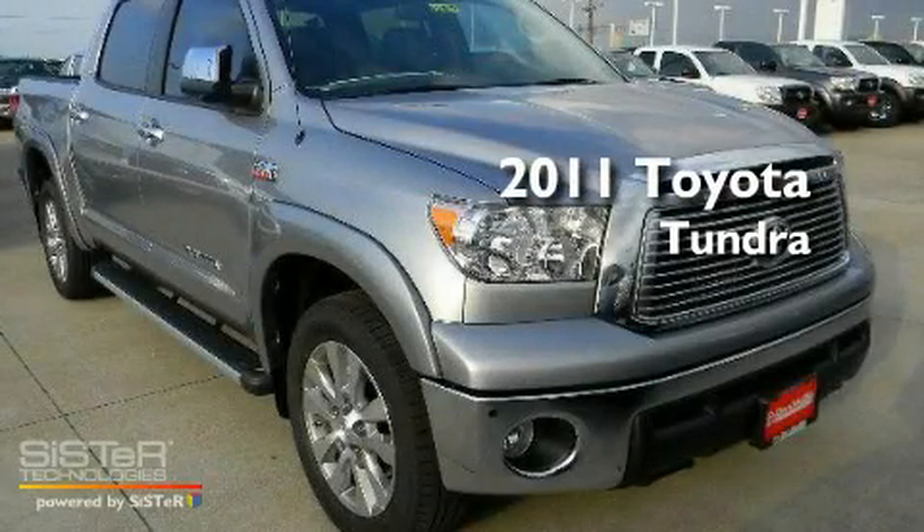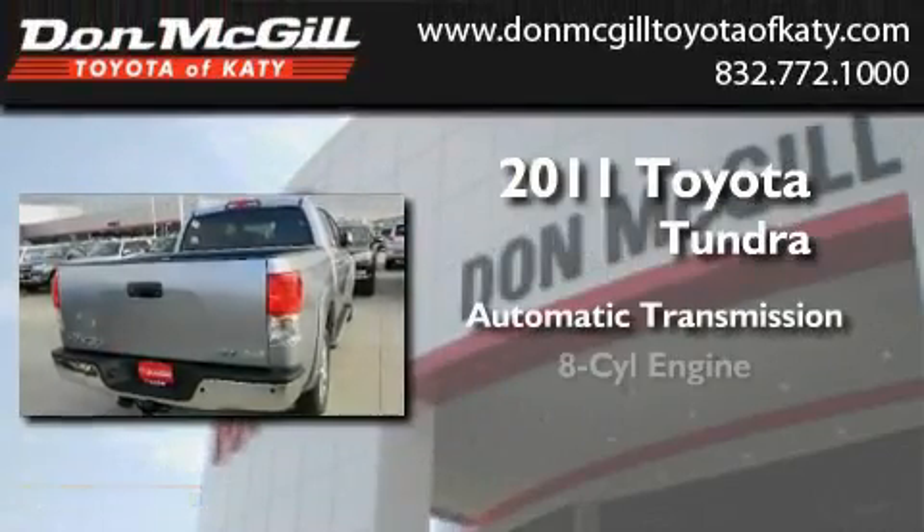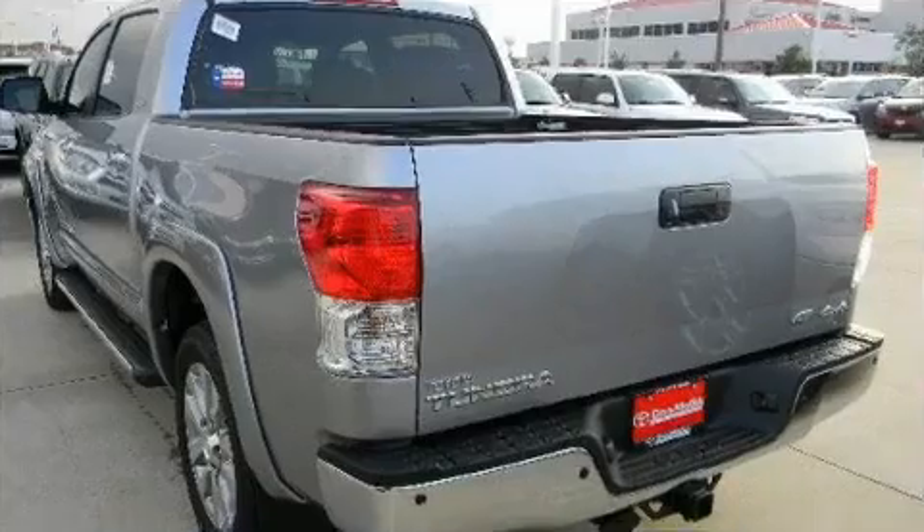This is a brand new 2011 Toyota Tundra. This truck has an automatic transmission, a V8, and four-wheel drive.